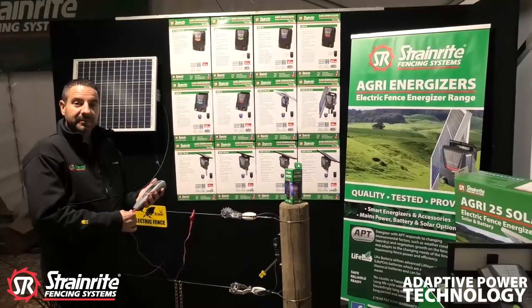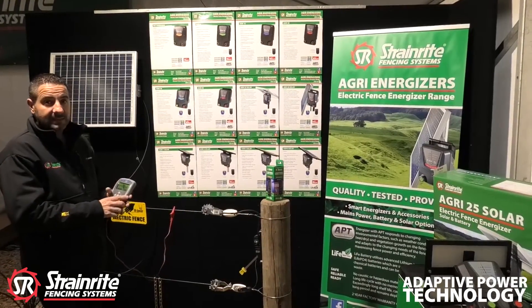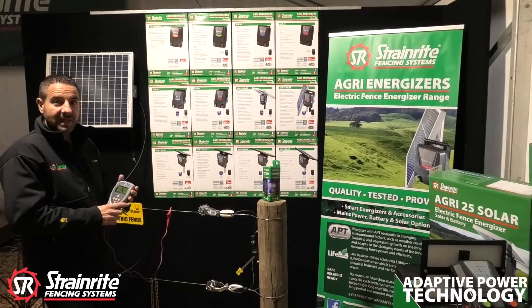I'm going to speak about Adaptive Power Technology. What Adaptive Power Technology is, or APT, is a patented technology which the StrainRite energizers have in them.